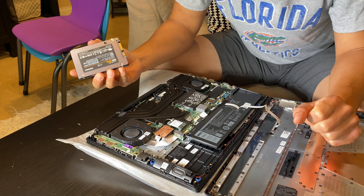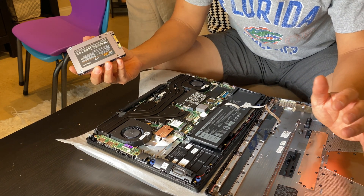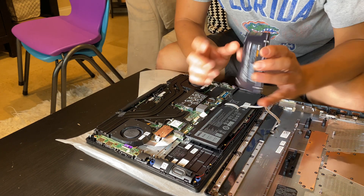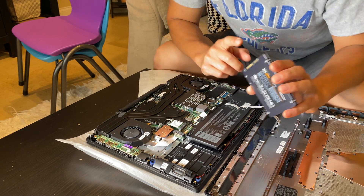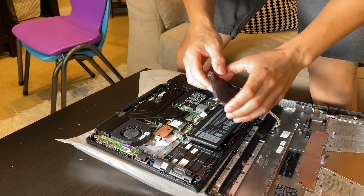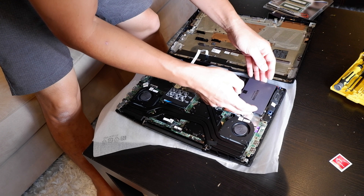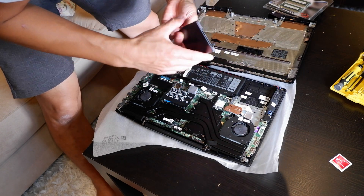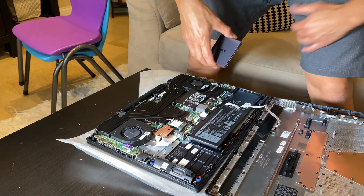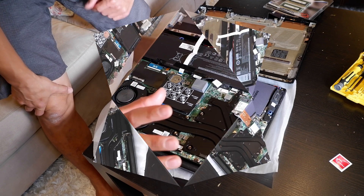As far as the SSD goes, I need to figure out how exactly I'm going to connect this. I don't see anywhere to plug it up — there's no ribbon cable, there's no slot. Dang, this sucks. I have to do some more research on this.